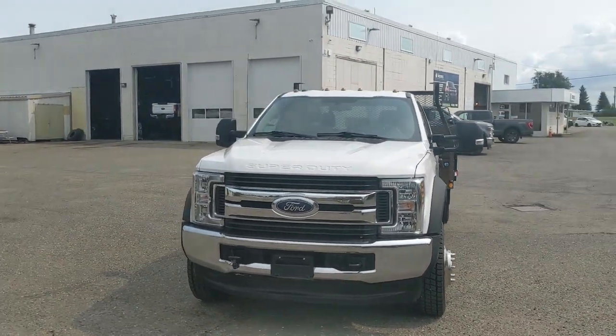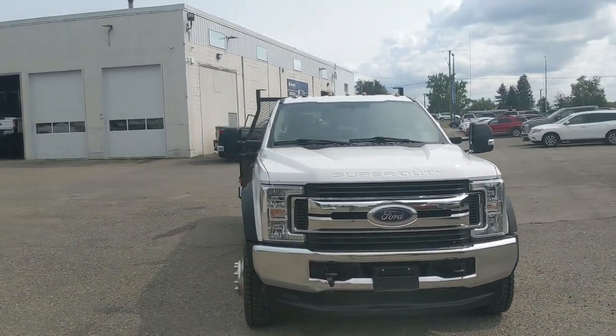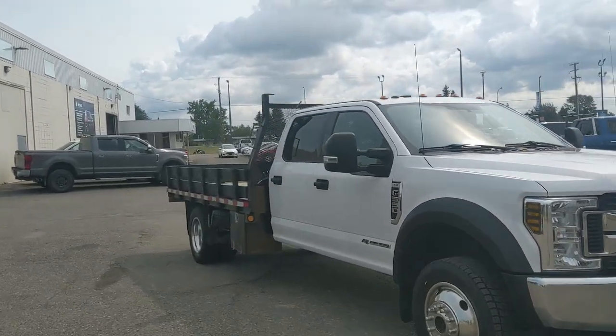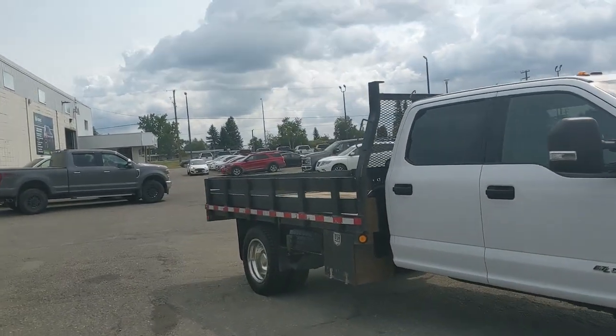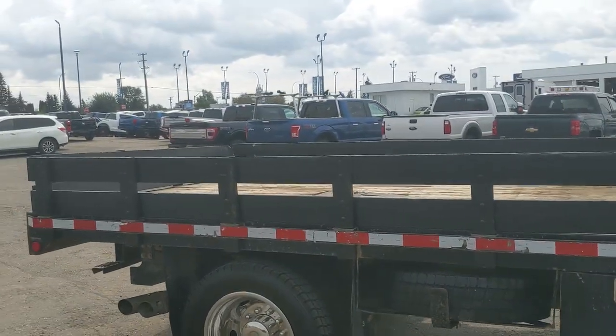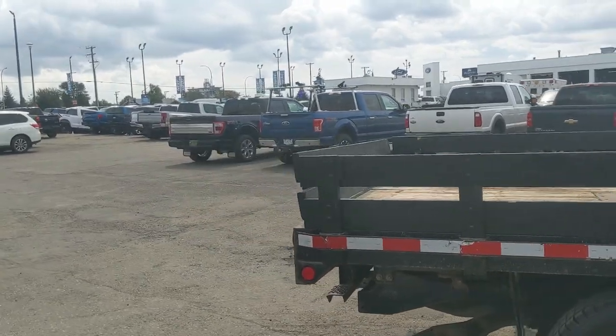Hello, this is Eric at the Prince George Ford Pre-Owned Supercenter and we're taking a look at the 2019 Ford F550 chassis in an XLT trim, dually configuration with a flat deck, powered by a 6.7 liter Power Stroke turbo diesel V8, providing you with plenty of power for towing, hauling and 4x4ing.